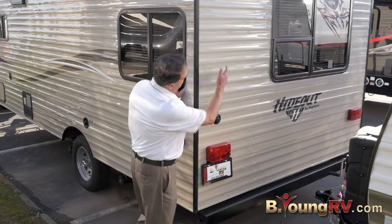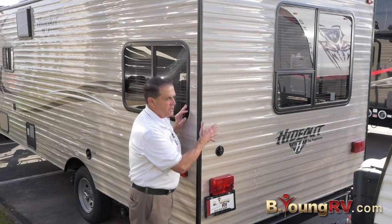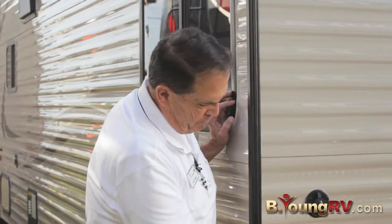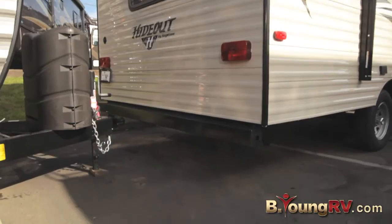We're at the back of the trailer. You'll notice this nice big window back here, and there's a window here and one on the other side. This has rear lounging in it. Cable hookups back here, a bumper to put your sewer hose in. Nice aesthetics on this unit.